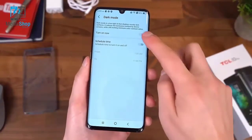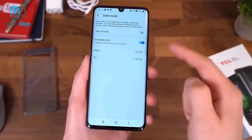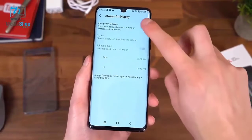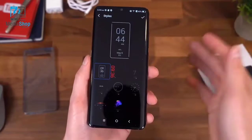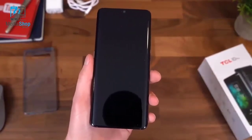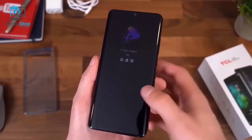There is a dark mode built in, which will apply system-wide and can be scheduled. I'm really glad TCL decided to add a scheduler to their dark mode. They also have an always-on display, which is awesome to have for OLED displays. There are different styles available if you want to mix up the clock. So when we lock the phone, that always-on display comes up — we can see notification icons, time, date, battery percentage, and a little jellyfish graphic.